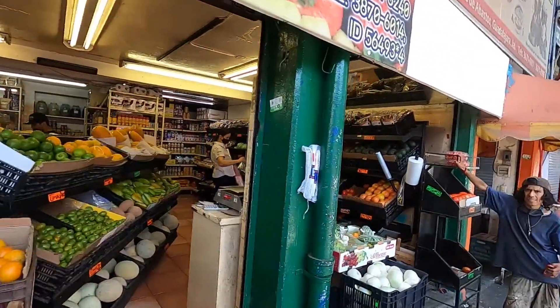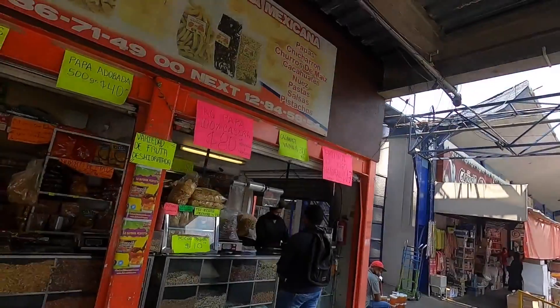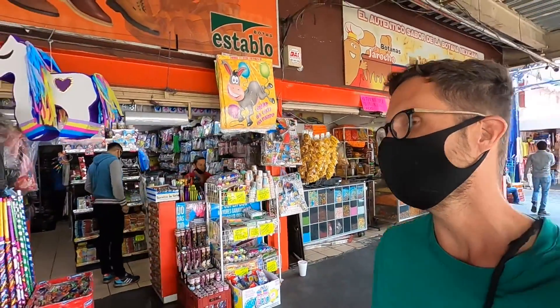Here we have sandias — watermelon — and all sorts of fruit and vegetables. I watched another video from someone looking for Salsa Tapatia. If you're from the US, it's basically like Salsa Valentina, but it's not really sold here in Guadalajara under that name. Tapatio refers to someone from Guadalajara, and the sauce is basically the same as Salsa Valentina — it's just the name used for the American market. You can buy everything in bulk here, and you can even get your piñatas.